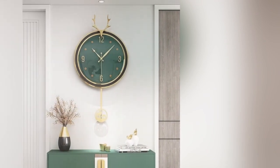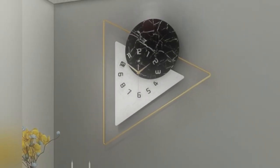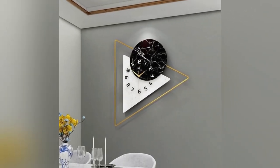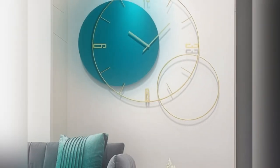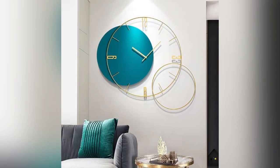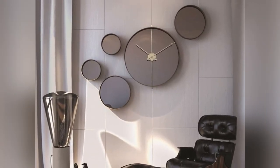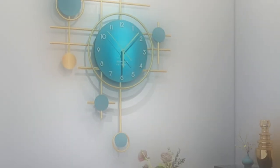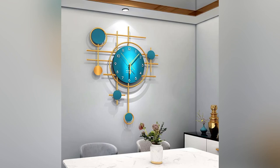One prevailing trend is the integration of smart technology, with clocks incorporating features such as voice commands, wireless connectivity, and customizable digital displays. These clocks not only tell time but also serve as multifunctional hubs, displaying weather updates, calendars, events, and even syncing with smart home devices for seamless automation.